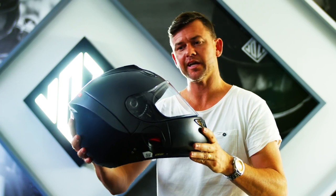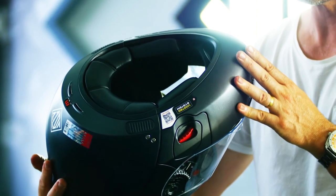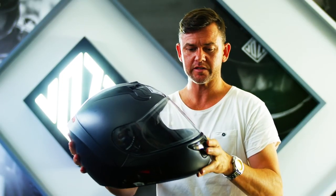So this new Vos helmet is unlike anything I've ever tried. I've been riding for 20 years and I've never had a helmet that's so comfortable, so easy to use.